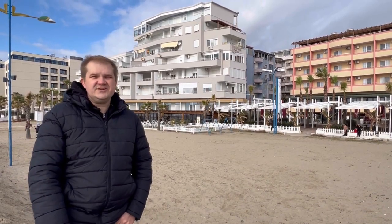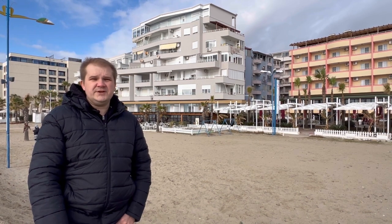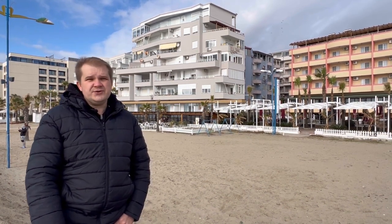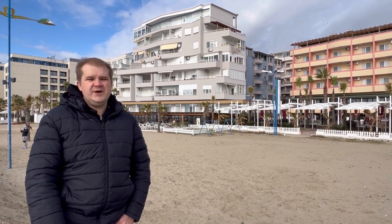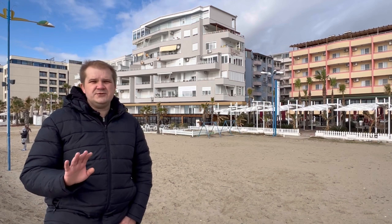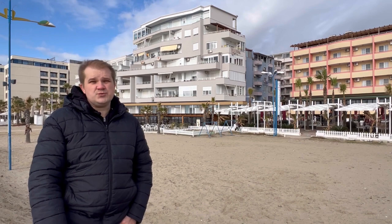Hi, this is Vlad from Undiscovered Albania. Today I'd like to tell you why buying an apartment on the first line of construction is not a good idea. Sure, it's splendid to have a sea view, and sunsets in Albania are really picturesque and you will absolutely enjoy them. However, there are drawbacks to consider, and they are serious ones.